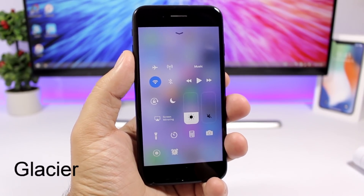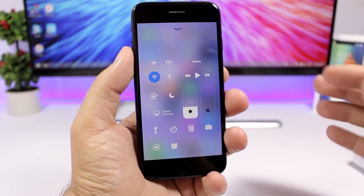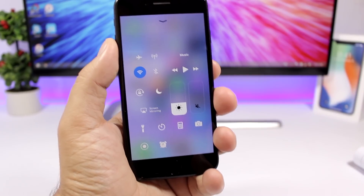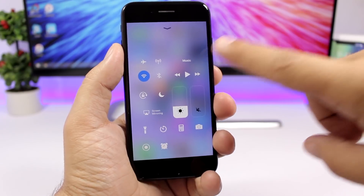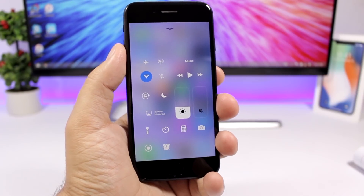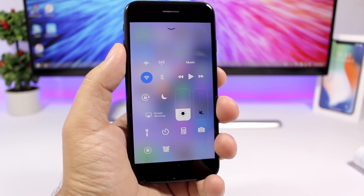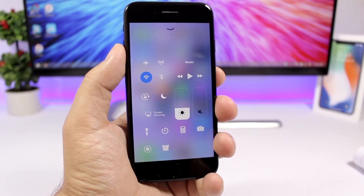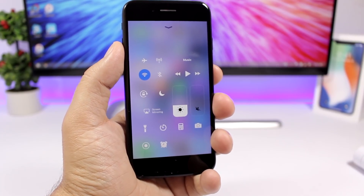The first tweak for this video is called Glacier and what it does is that it will add a nice clean look to the control center of your iOS 11 device. You can see it will hide all the little backgrounds from the icons and the toggles on the control center, giving it a nice flat and clean look. Much better than the look of the stock iOS 11 control center.